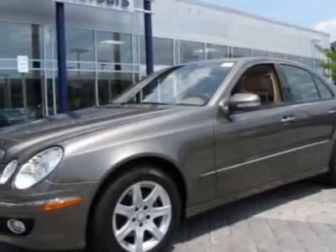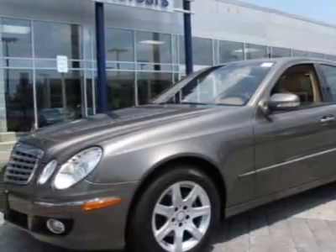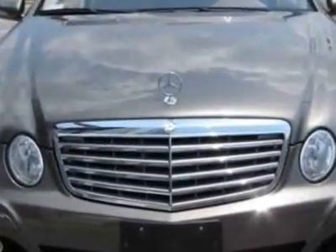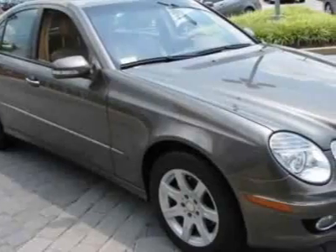Take a look at this 2009 Mercedes-Benz E-Class. Carfax has certified this E-Class as having one owner. This E-Class has just under 50,000 miles.